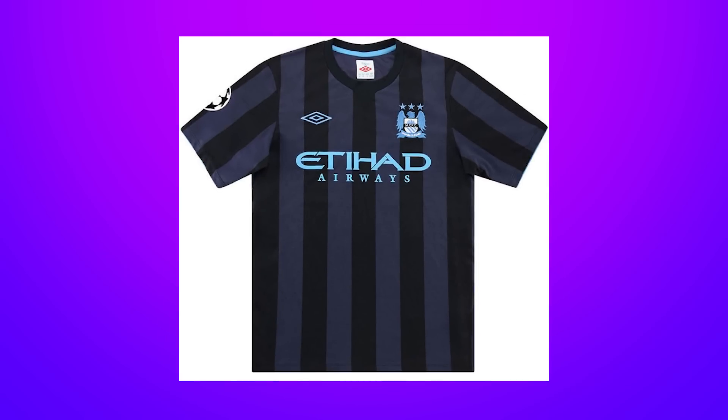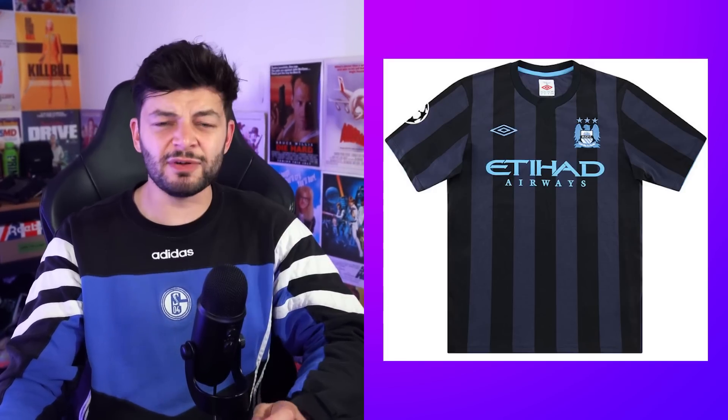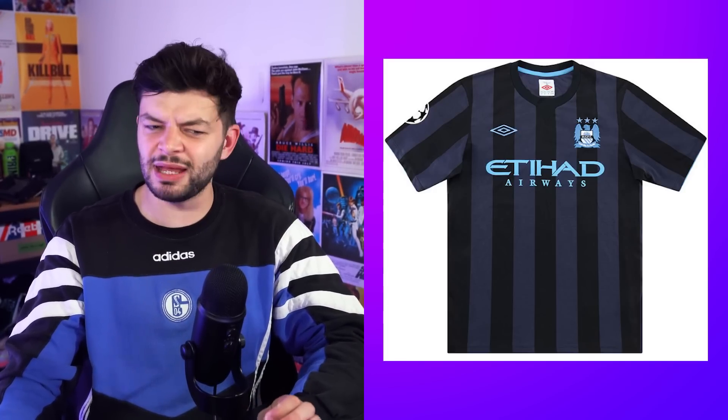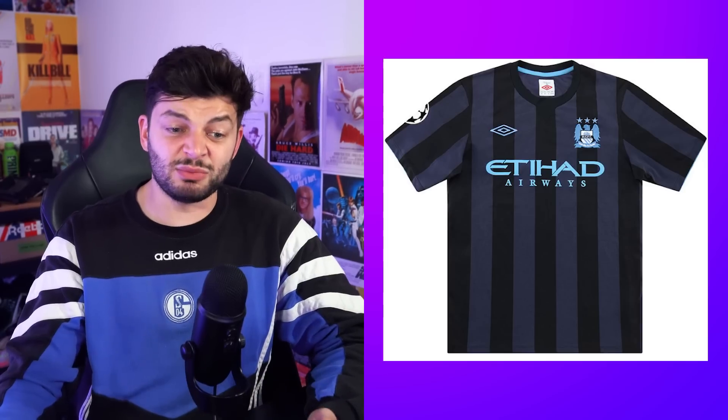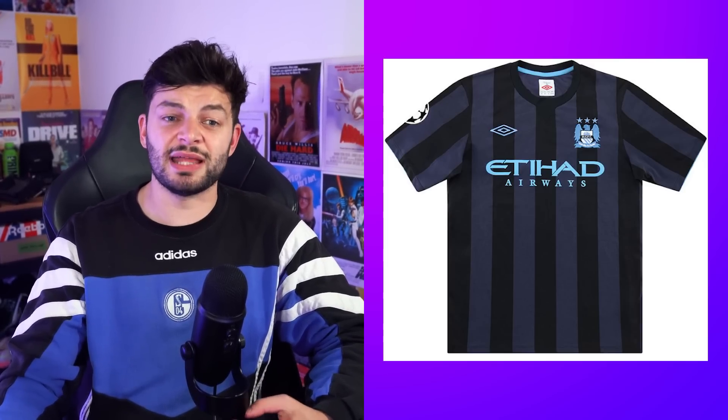And also a very underrated one — the 2012-13 one. You've got the blue, the light blue accents on all the important emblems and sponsor. I believe we only wore it in the Champions League maybe, and it's just great — it's really really severely underrated. I would love to find that now and get it because it's fantastic.